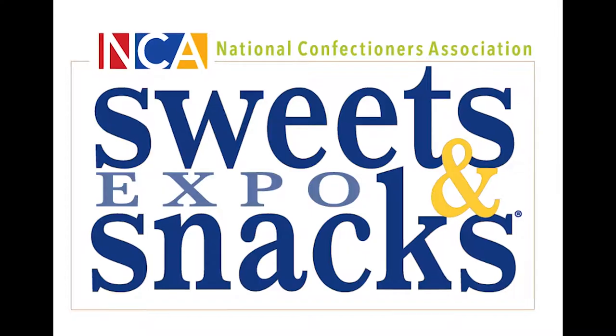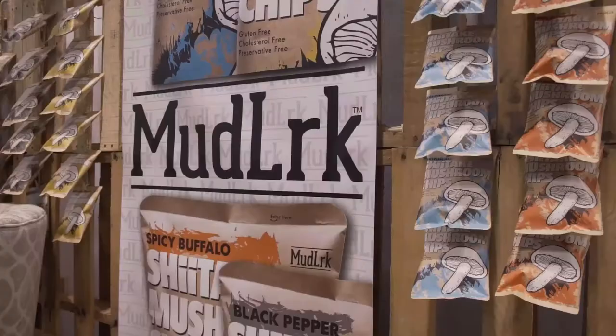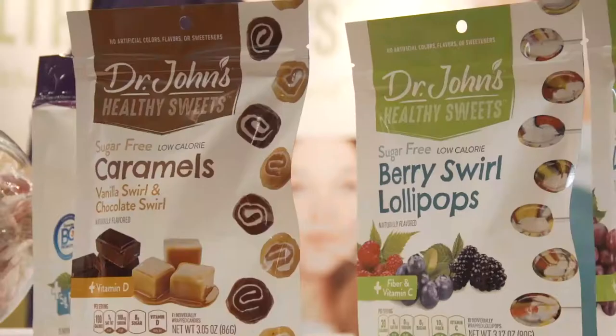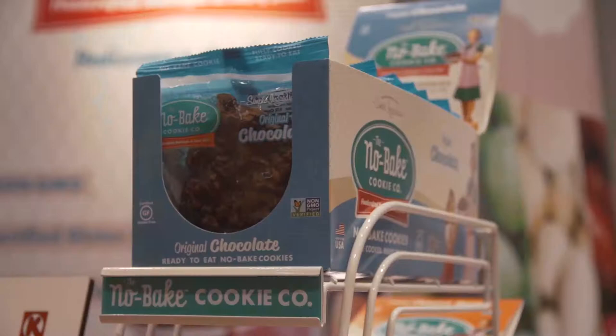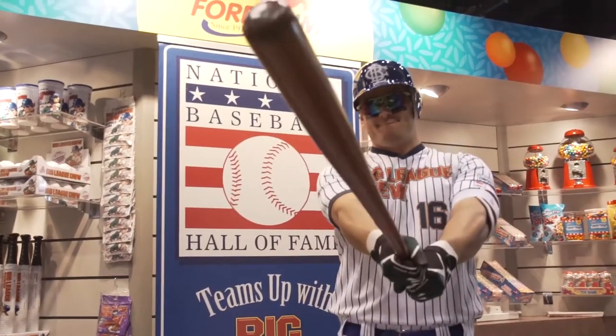Live from the Sweet and Snack Show. Dr. Jeremy Wise here. We're here live at the Sweet and Snack Show. I'm here with the founder of Snow, Kenny. And I'm holding the watermelon. Talk about the origin of the product.